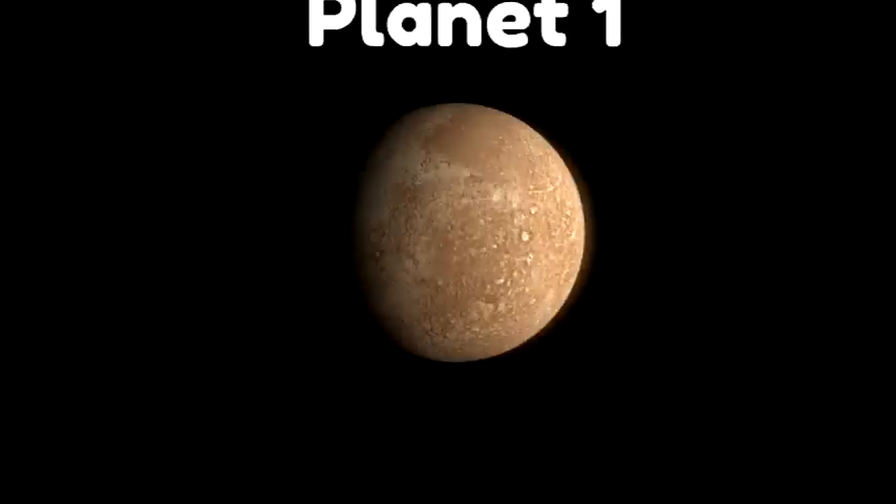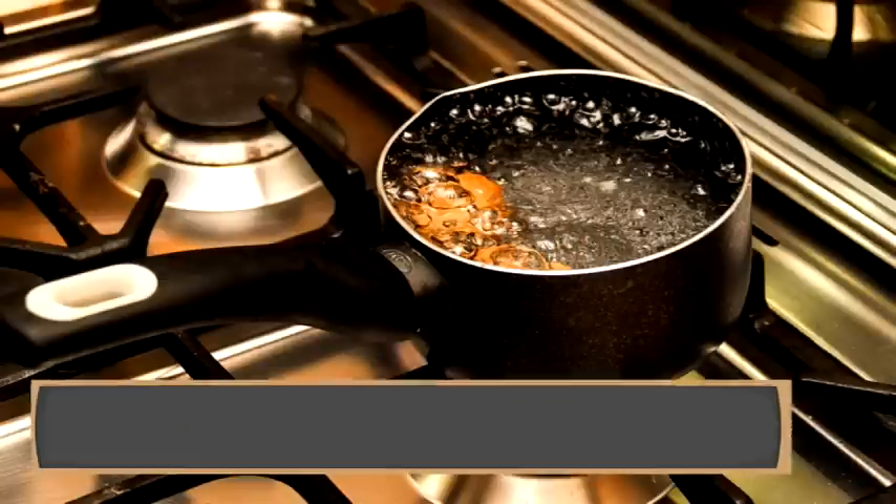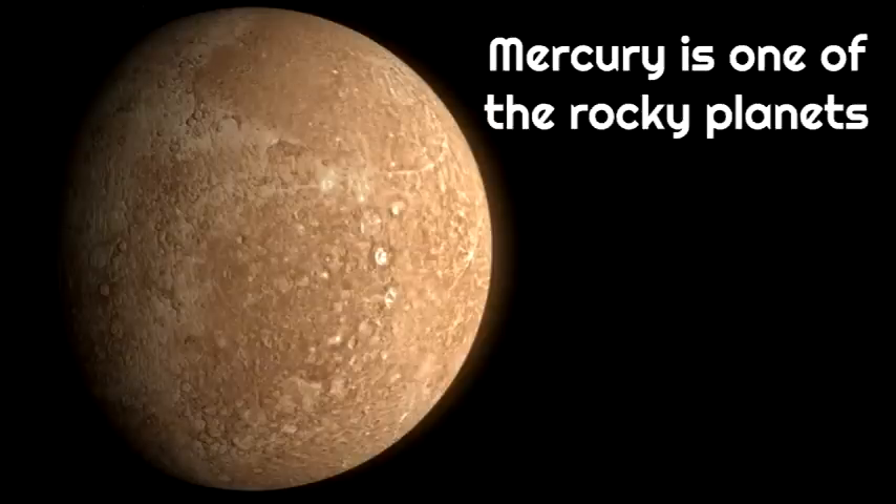The first planet is Mercury. It is the closest planet to the sun, so the sun being super hot means Mercury is a really, really hot planet. In fact, Mercury is four times hotter than boiling water — boiling water is so hot it can cook things, and Mercury is four times hotter than that. Mercury is one of the rocky planets; there are four rocky planets and Mercury is one of them.